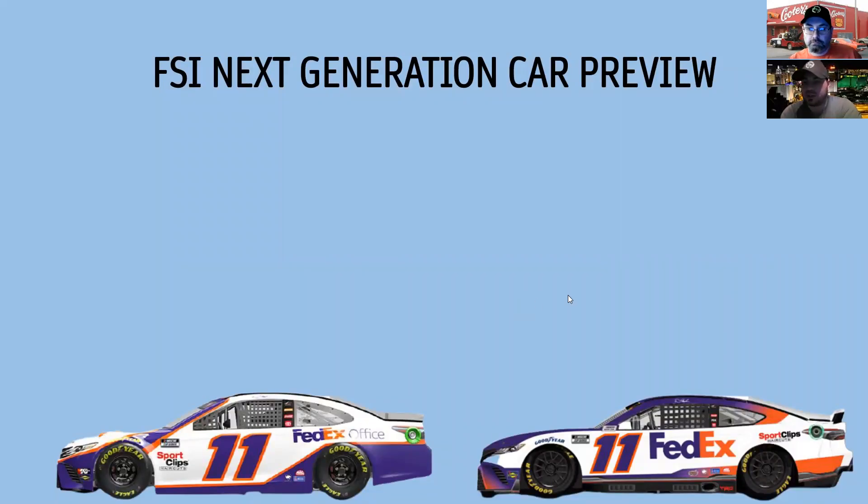Welcome back to another edition of FSI's NASCAR season car preview show. We're going to talk about the differences between the Next Gen car and Generation Six. Mega will take it away — he did a lot of research on this, noting he's not a gearhead, and had to Google and research quite a bit, but thought it was practical to see what the differences are.